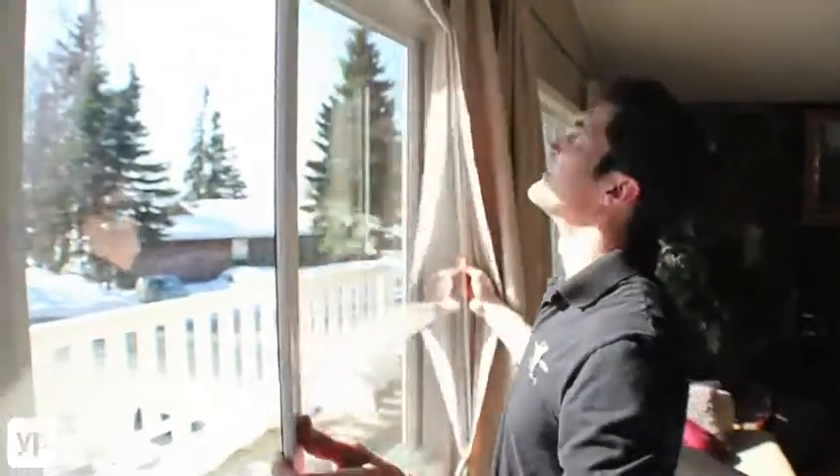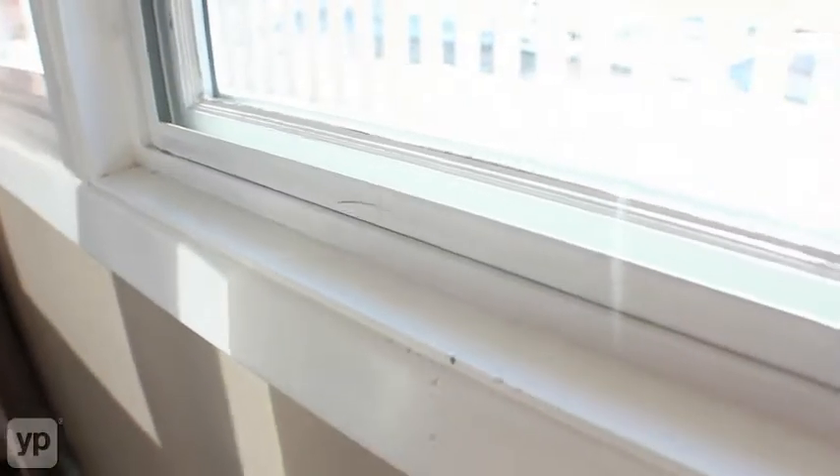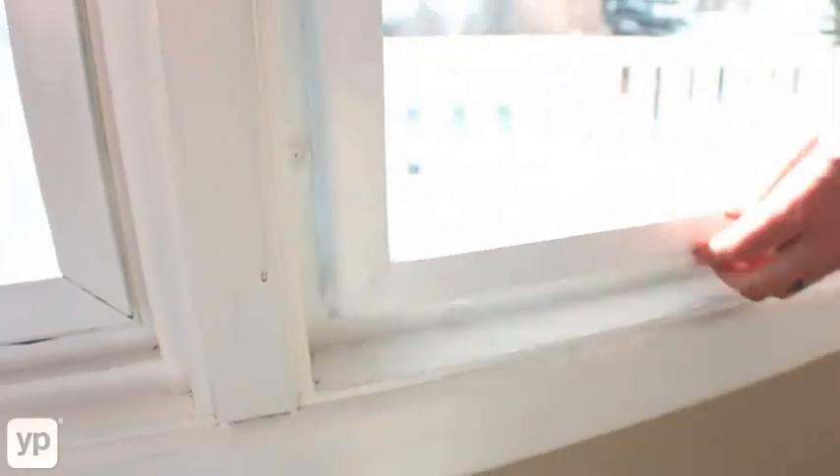One of our very popular wintertime products is called Cold Shield. This is an interior magnetic acrylic insulation panel. It is as completely clear as glass is, stops and seals drafts out completely, and stops that convection of cold air by sixty percent.